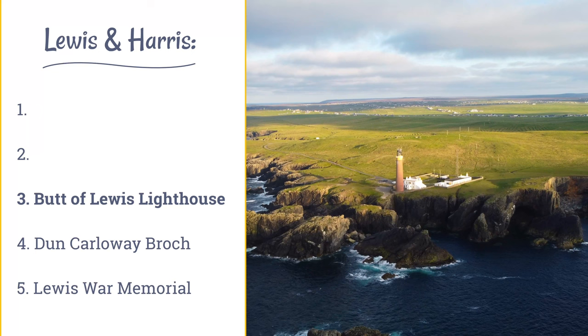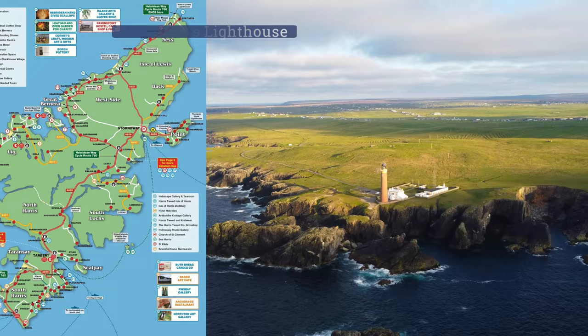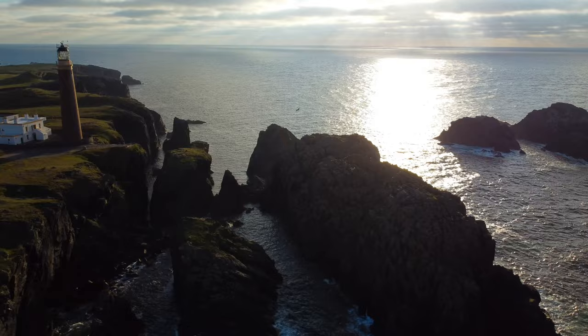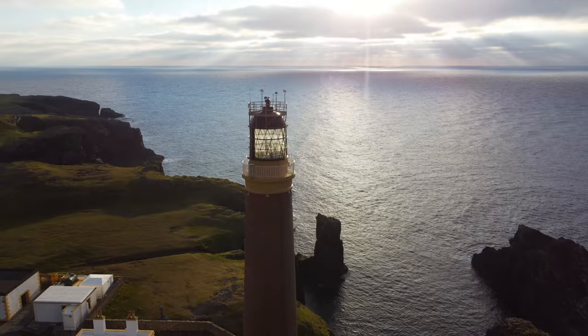The Butt of Lewis lighthouse is situated at the northern end of the Isle of Lewis in the Outer Hebrides. It was engineered by David Stevenson in 1862. The station's claim to fame, according to the Guinness Book of Records, is that it is the windiest spot in the UK. Little is known of the station's early days, although the first light displayed was probably fixed rather than flashing, but this is not certain.